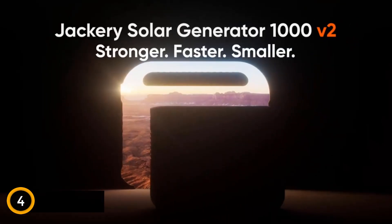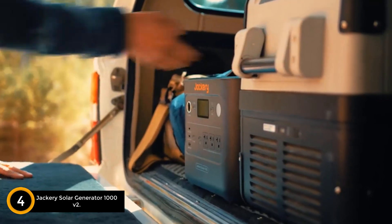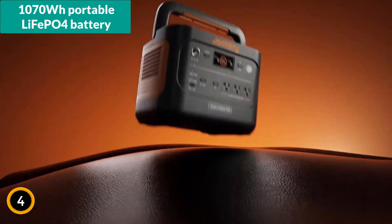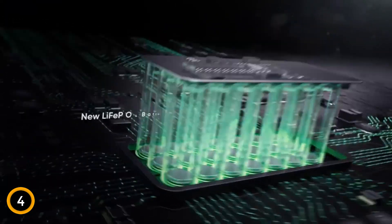Moving on at number 4, the Jackery Solar Generator 1000 V2. The Jackery Solar Generator 1000 V2 offers a comprehensive power solution for diverse needs, integrating a 1070WH portable LiFePO4 battery and a 200-watt solar panel. Redesigned for 2024, it promises ultra-fast charging capabilities.